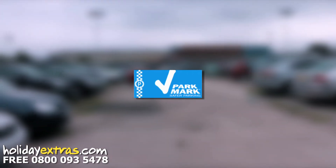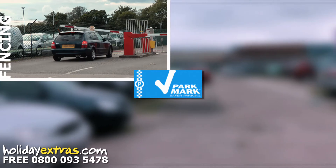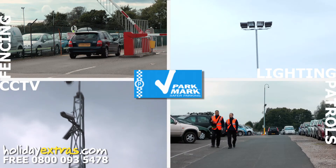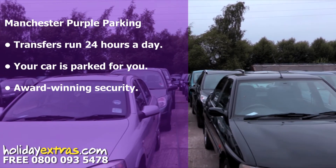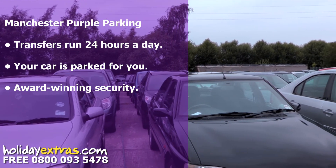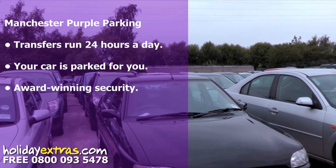Manchester Airport Purple Parking is fully secured and holds the Park Mark award. Security features include fencing and 24-hour staff patrols. Transfers to Manchester Airport take just 10 minutes and run 24 hours a day.